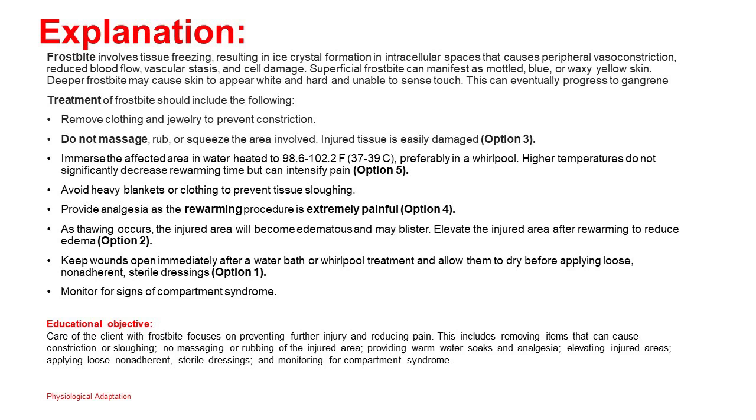Educational objective: Care of the client with frostbite focuses on preventing further injury and reducing pain. This includes removing items that can cause constriction or sloughing, no massaging or rubbing of the injured area, providing warm water soaks and analgesia, elevating injured areas, applying loose non-adherent sterile dressings, and monitoring for compartment syndrome.